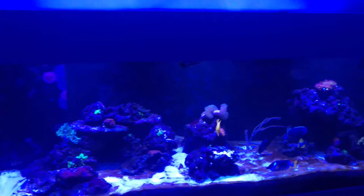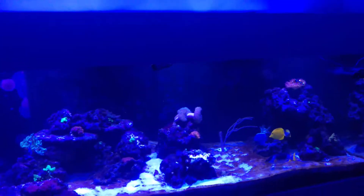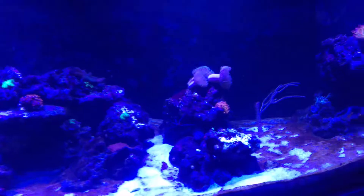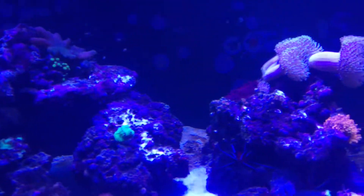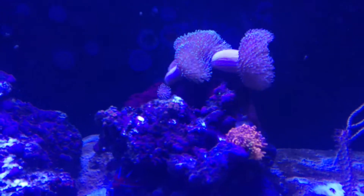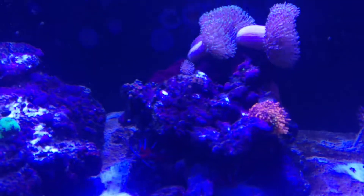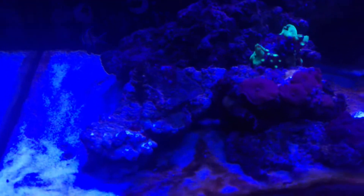A few changes in the tank today. I moved some rocks around — this gap you see here, the rocks were joined up over the top. I separated them out and moved this one on top with the mushrooms across. It used to be down here, and I made some space down here to put some new corals.